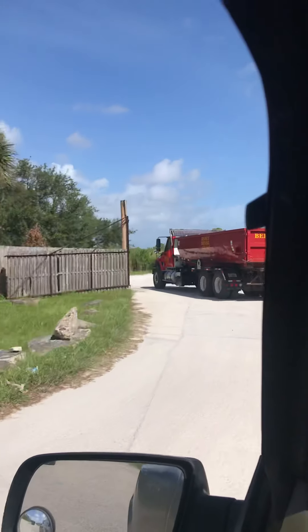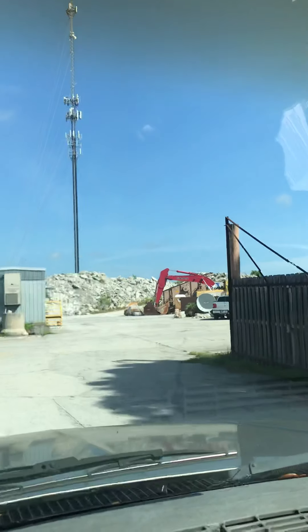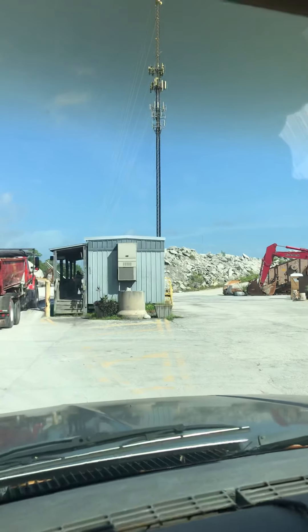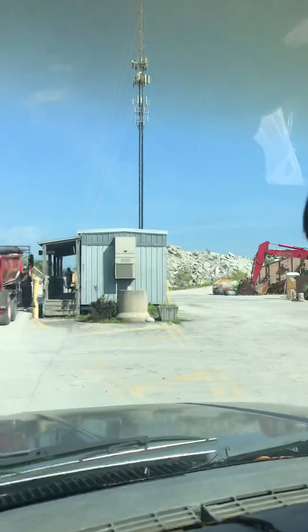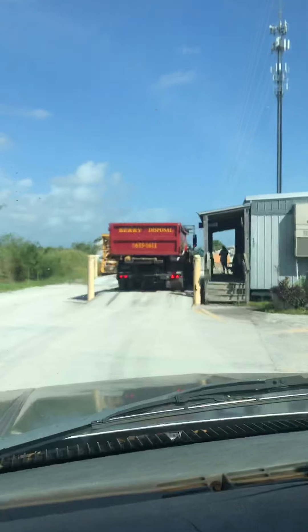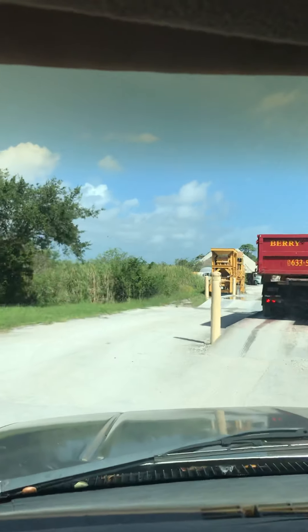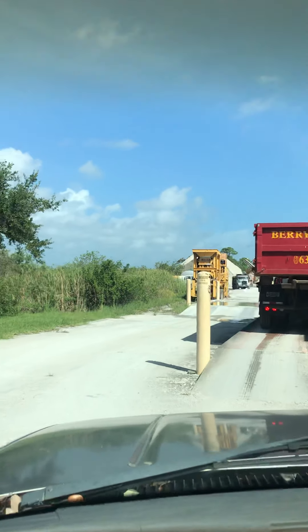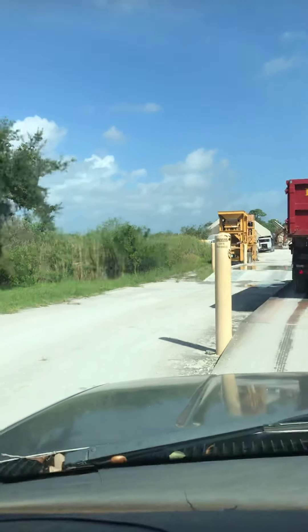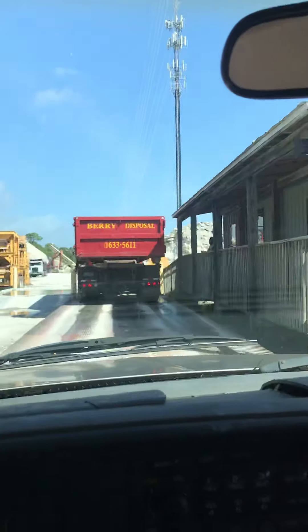I'm going to show you guys this rock plant. It's quite an interesting plant - you can see rocks of different sizes everywhere. I've got my dually here and I'm gonna have it loaded up because it's going to be a very heavy load.